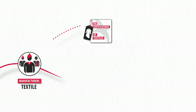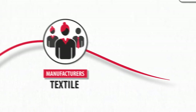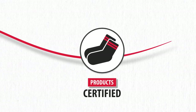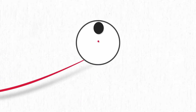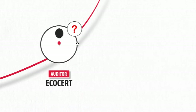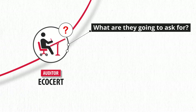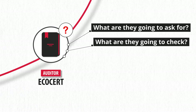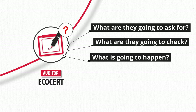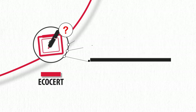Here we are. You are a textile manufacturer and you have just decided to launch a range of certified products. You now need to get prepared for the EcoCert auditor's visit and answer all his questions. But what exactly are they going to ask for? What are they going to check? What is going to happen during this audit? Don't panic, we are going to explain to you what the audit of your products is about.